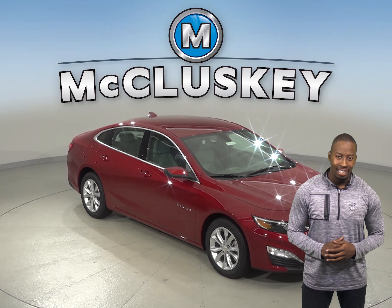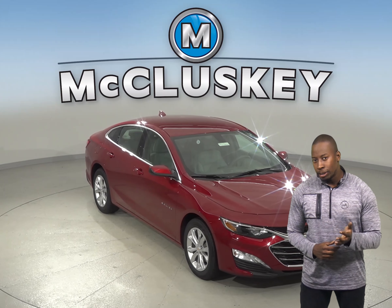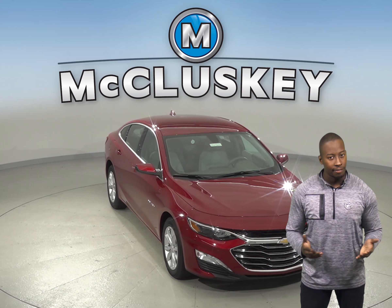Have you been considering the 2019 Hyundai Sonata? Then maybe you should check out the 2019 Chevrolet Malibu.